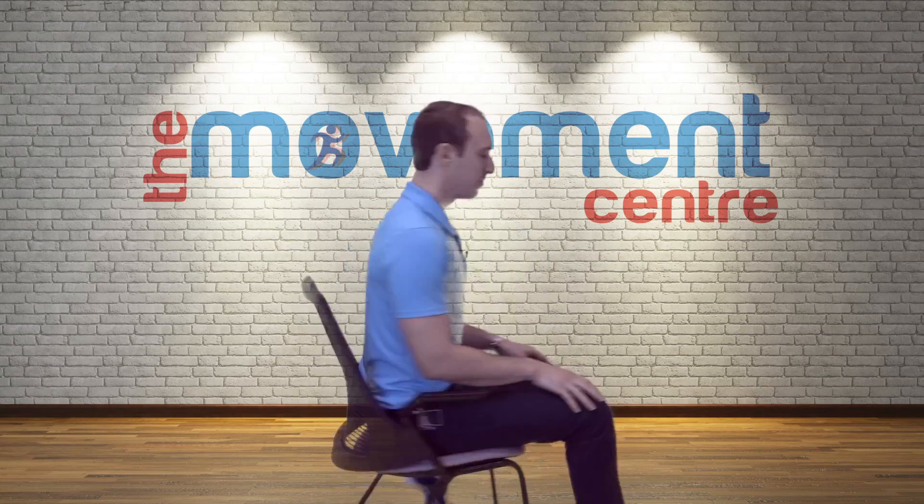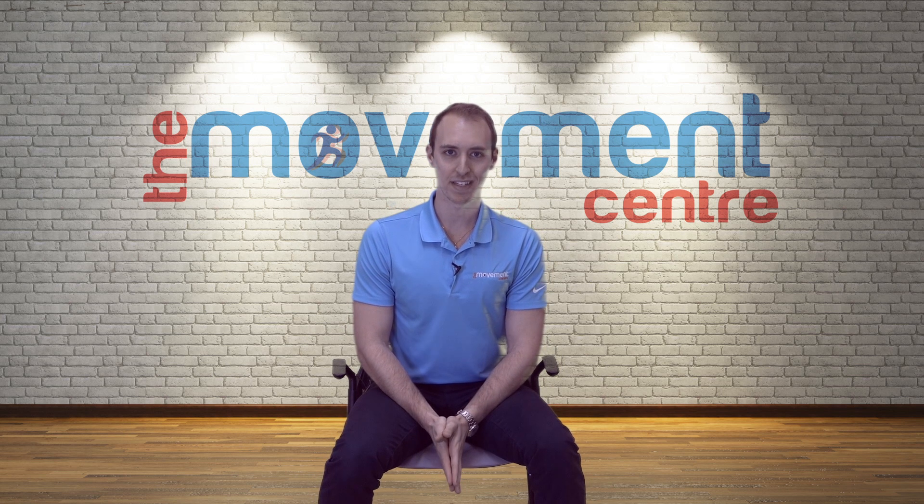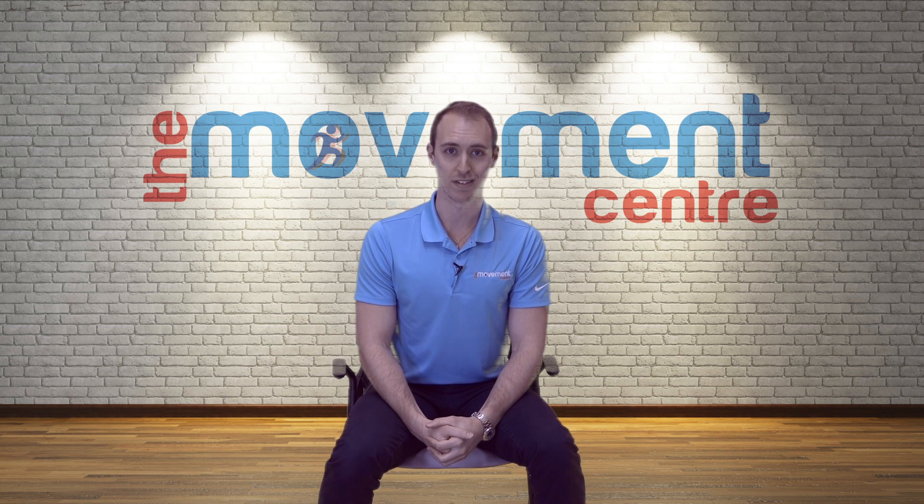Welcome to the Movement Center and welcome to the Office Series — an innovative idea where we've compiled a series of videos showing you how to self-manage and self-treat common office injuries, all in the comfort of your own office.